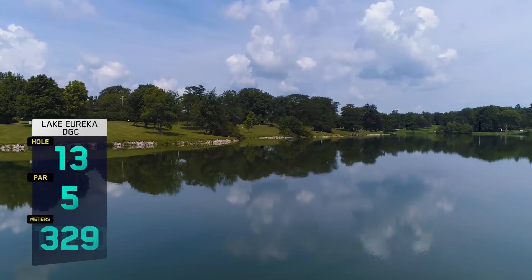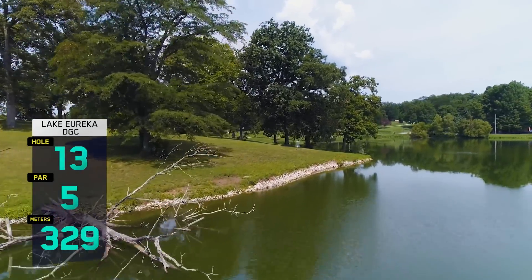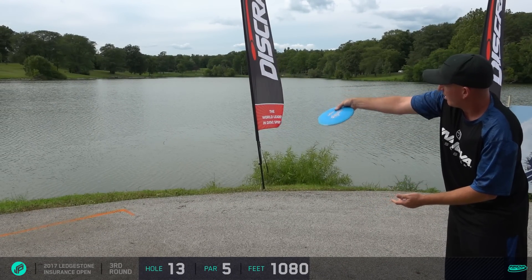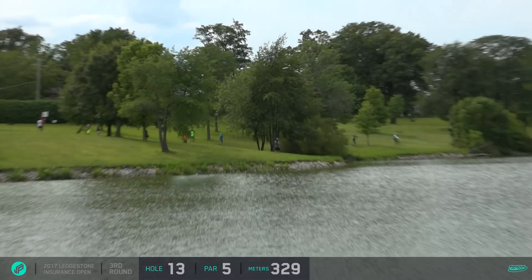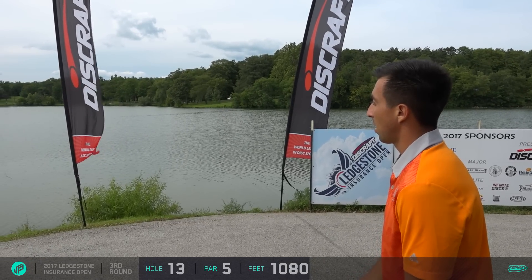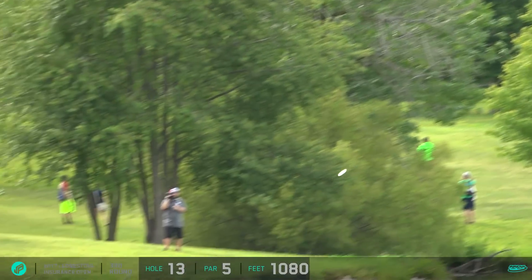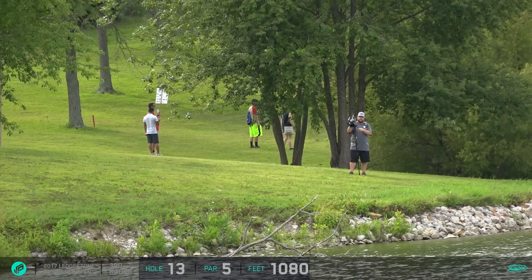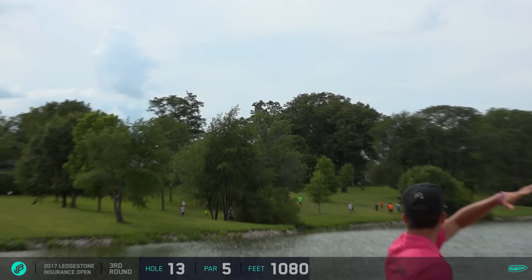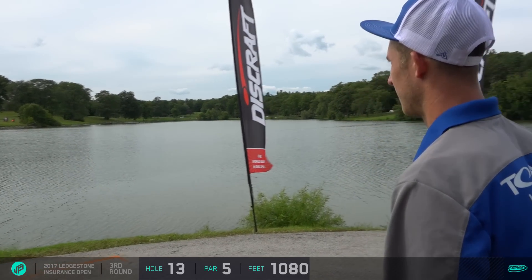Hole 13 — this is my favorite hole on the course. It played much easier than the first two rounds; the wind was down and a quarter of the field birdied it. People are starting to figure it out as the tournament goes long — it's really a mental battle. If you want the birdie you have to throw over the water three times, and it's hard to make yourself do that. It's a fun par five. You can eagle it, but you have to go 500, 500. The best angle is to be right of that tree, right off the bank.